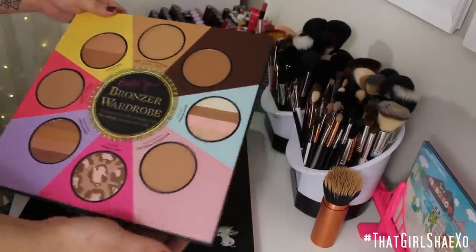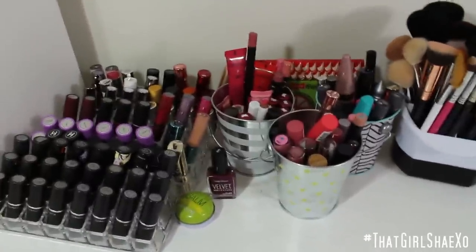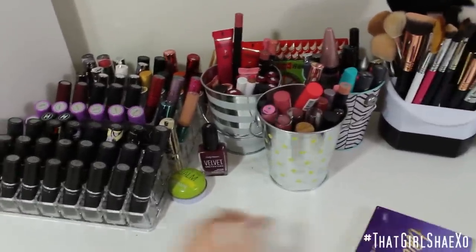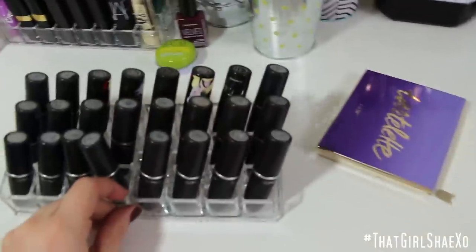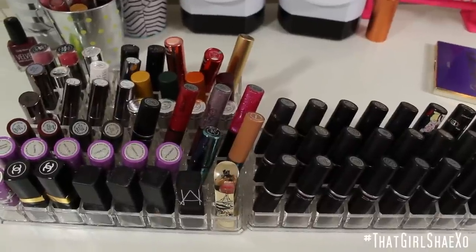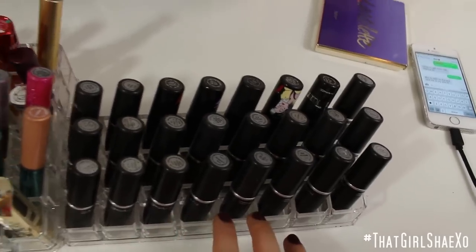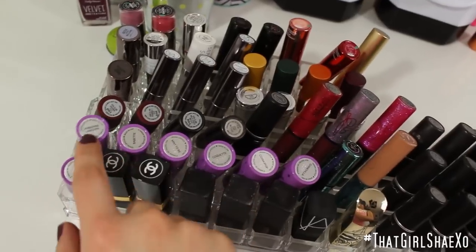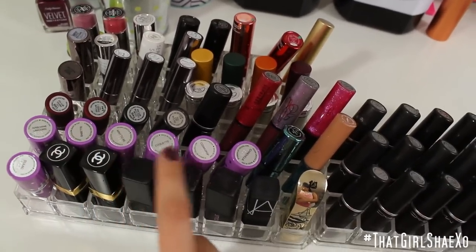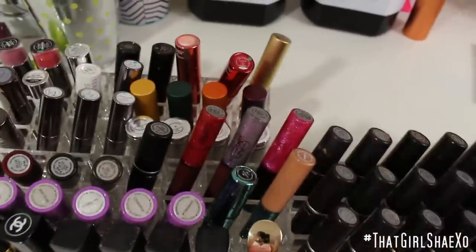I know this is all very cluttery, but I just have a lot of stuff and I kind of like it where I can see it because I want to use it. I don't need things to be neat and pretty — I need them to be functional. So these are my lipstick containers. I got them from the Container Store and they were around $7 to $10. I keep all my MAC lipsticks together, and I have some Lime Crimes — love the Lime Crimes — some Chanels, some Smashbox, NARS, Lancôme, MAC, MAC Viva Glam, and the matching lip glosses.